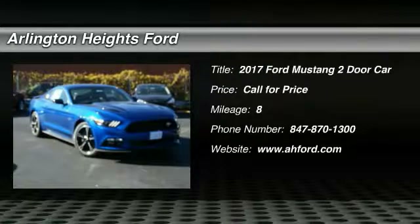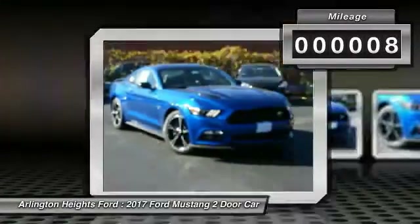2017 Mustang. The Mustang is race-worthy and ready for the track. This vehicle has less than 100 miles.